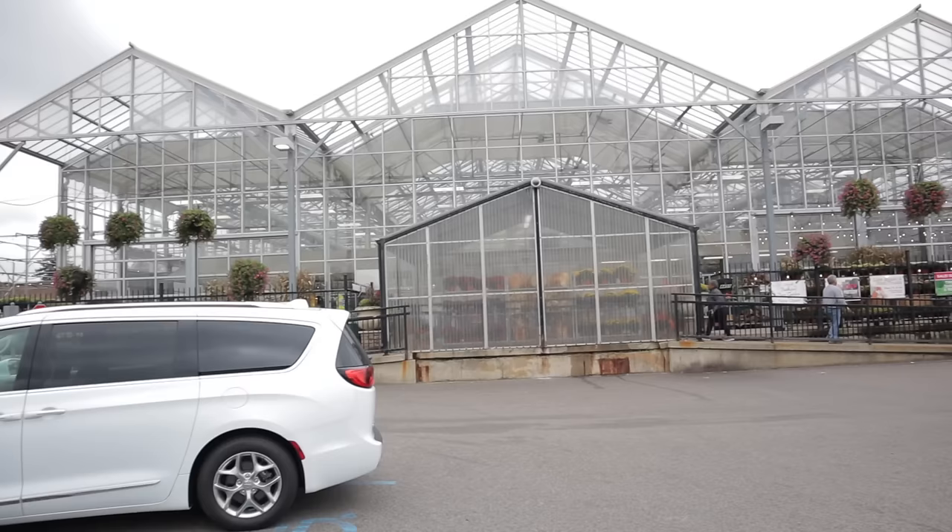I'm so excited to share my plant shopping with you all. Definitely let me know what you would have picked out if you'd been plant shopping with me today — and I'm sharing my haul at the end of the video.